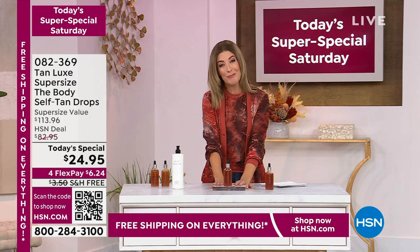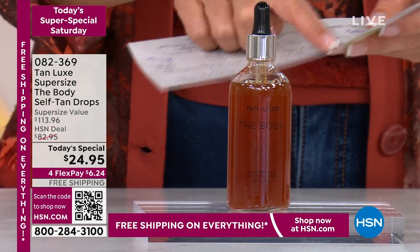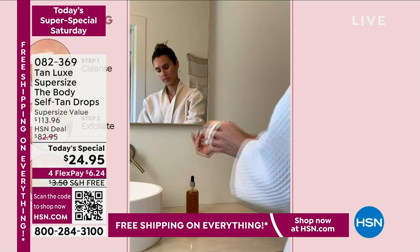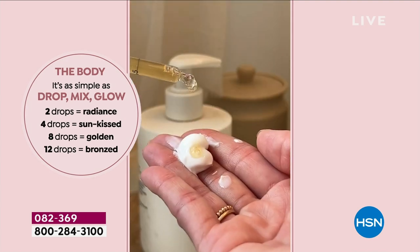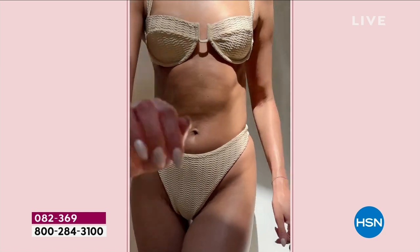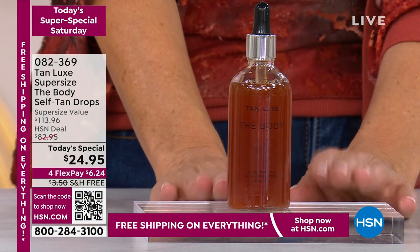We've never done this at $24.95. The regular price is $113. Our regular deal price is $83 when on sale — I think I did it once for maybe $60, maybe $50. We have never done $24.95. Dollar for dollar, ounce for ounce, you can try a new way of tanning and find out why this is the number one luxury tanning brand in the world. Only two to four drops and you're just two to four hours away from a tan.